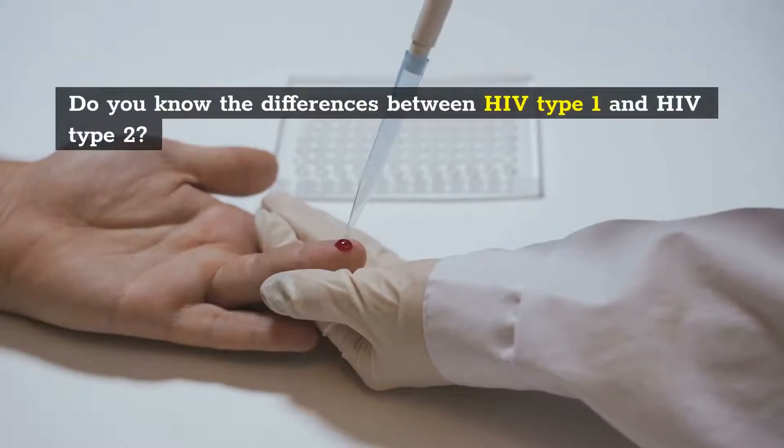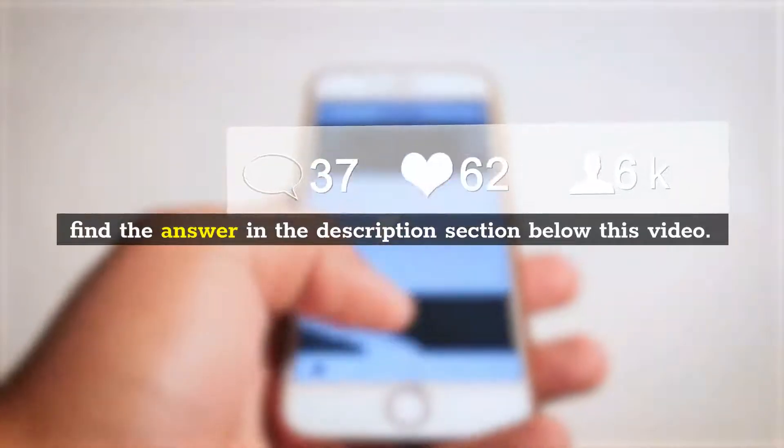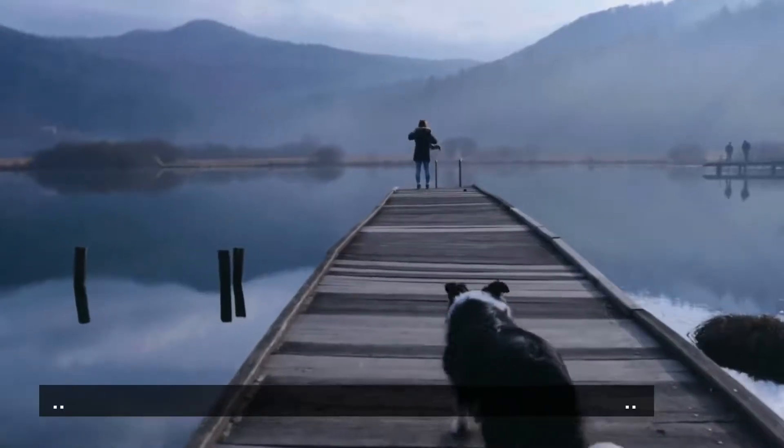Question: Do you know the differences between HIV type 1 and HIV type 2? Find the answer in the description section below this video.